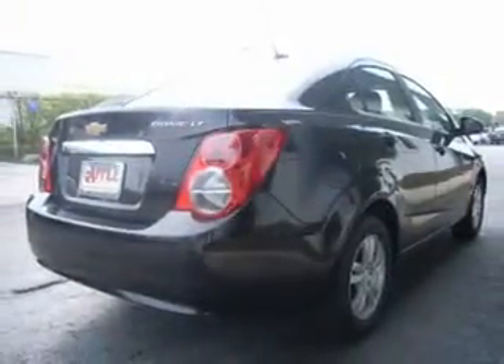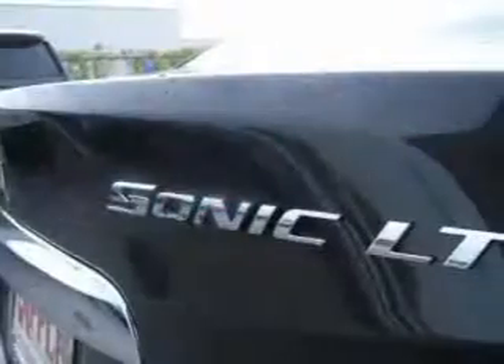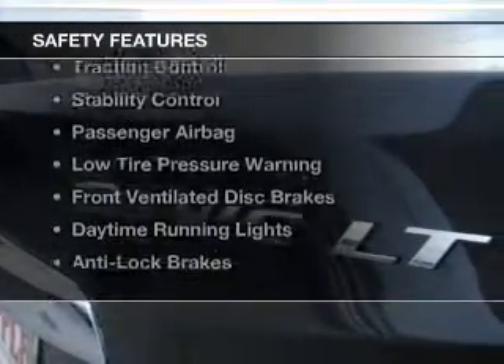Additional features include steering wheel controls, a premium sound system, aluminum rims, a tilt and telescopic steering wheel, and an alarm system.